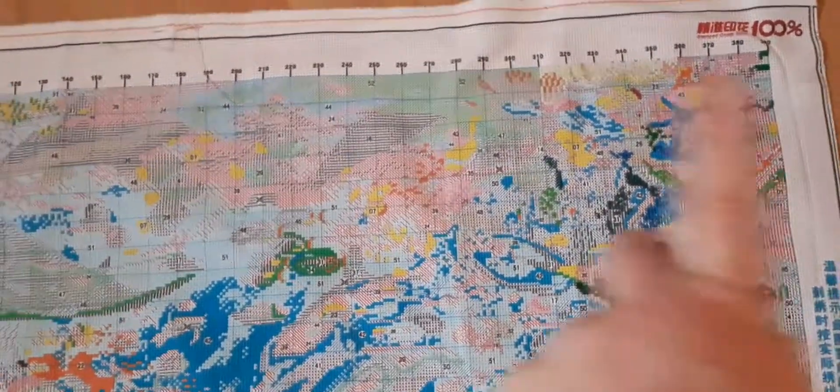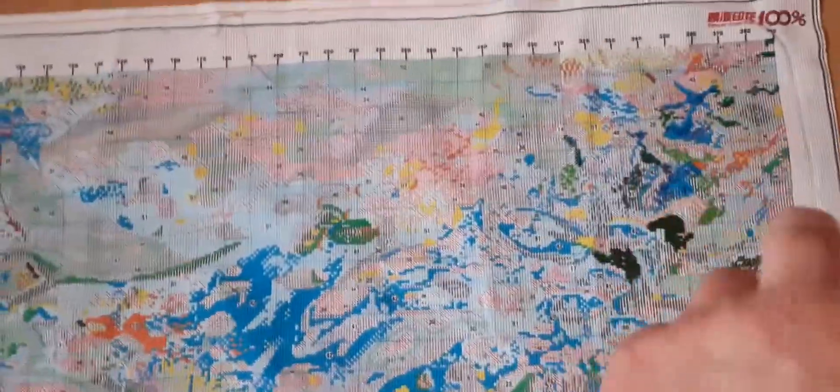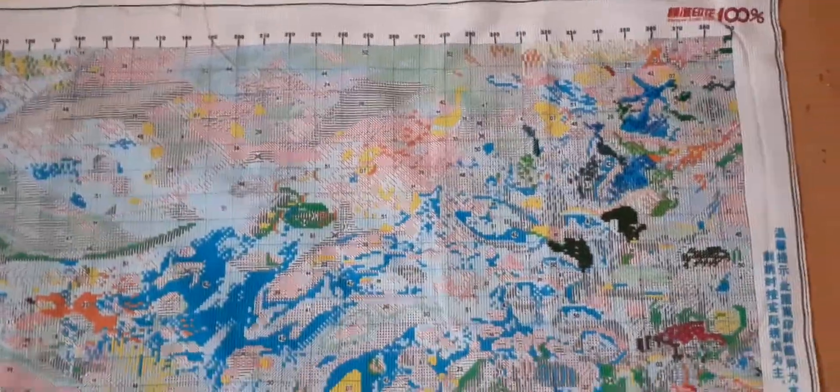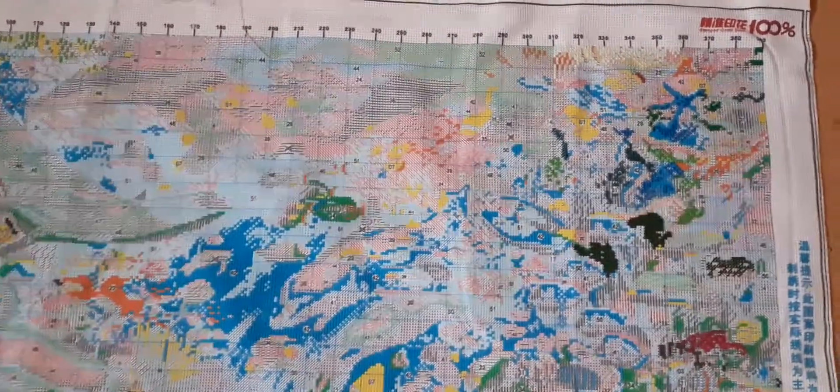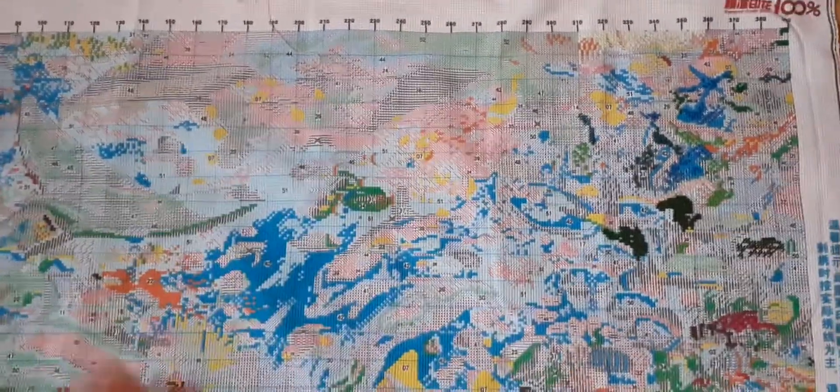I'm just working on this top corner at the moment, because normally I start at the bottom but I thought I'd go different and start at the top. I'm so glad I did because I'm enjoying that area at the moment. Just a short quick one to show you what I'm doing.